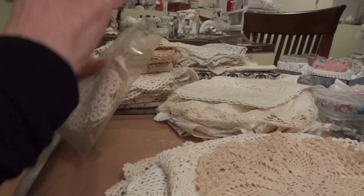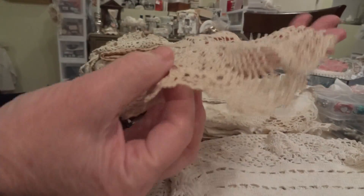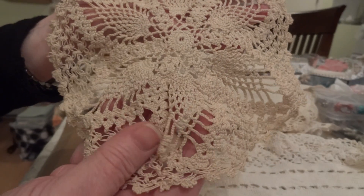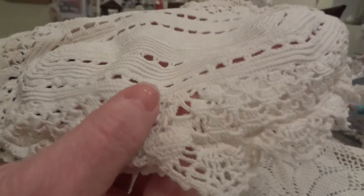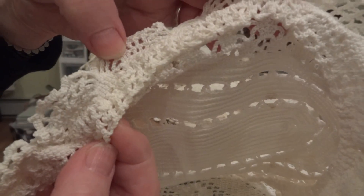And then I got this beautiful doily here, and I just love this one.